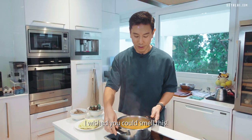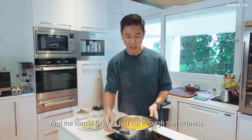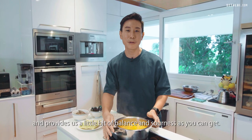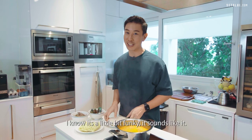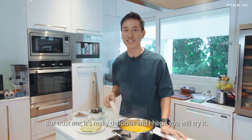I wish you could smell this. The coconut cream makes the soup really nice and thick, and the kimchi flavours cut through that richness and provide a little bit of balance and sour notes. I really like this combination. I know it sounds a little bit funky, but trust me, it's really, really delicious and I hope you'll try it.